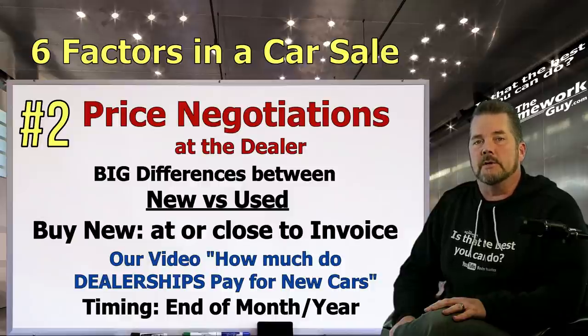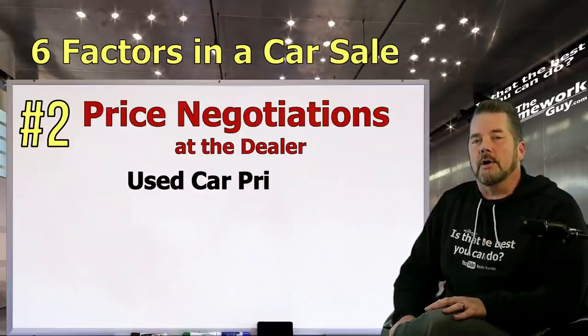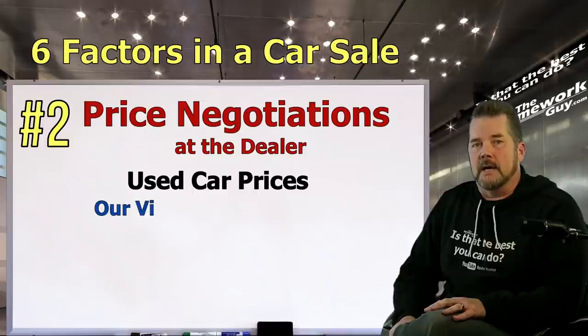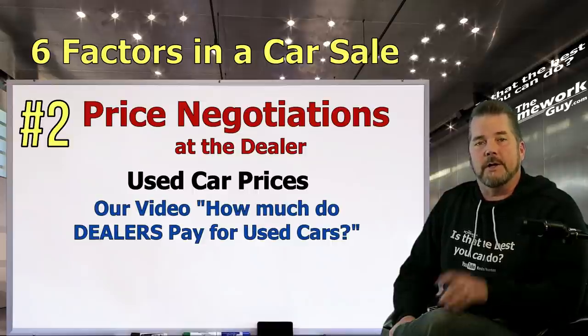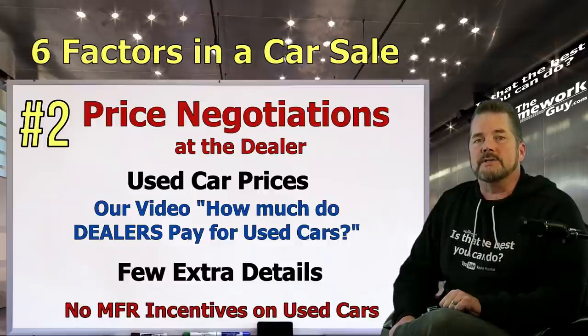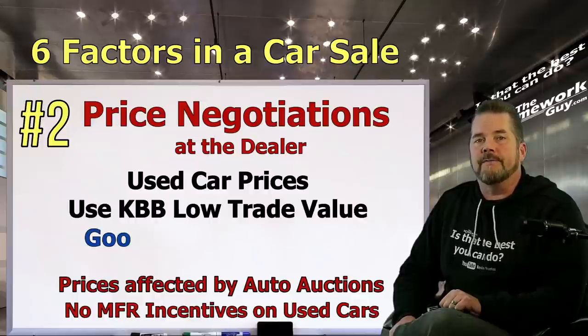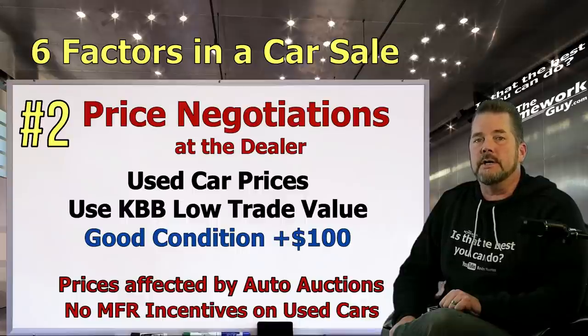Timing is important, particularly on new cars. Shopping towards the end of the month and end of the year will always net the best deals. If you ignore this and shop for a new car at the beginning of the year or beginning of the month, count on paying top dollar. Used cars are a different story — month end only helps a little on used cars as there are no manufacturer incentives to move them. Used car prices are primarily affected by daily wholesale prices at large auto auctions. What Manheim Auto Auction is selling a car for is often the benchmark for wholesale cost.